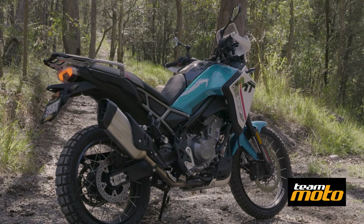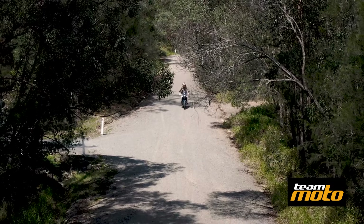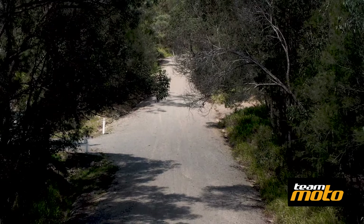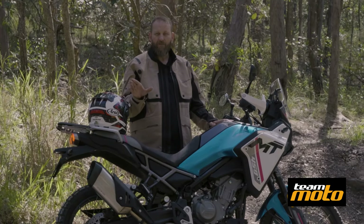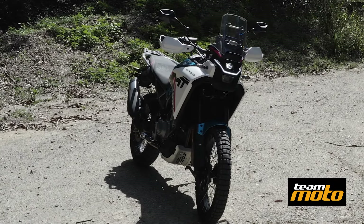I love it to bits, and it sounds good. Did I mention that? CFMoto have given the 450 MT adjustable suspension at both ends, and what I really, really like is that they've given it a 21-inch front and an 18-inch rear wheel, so your options for off-road tyres are almost endless.